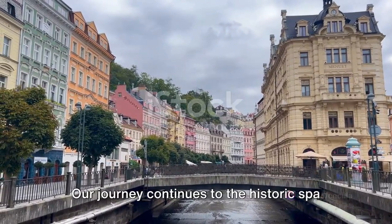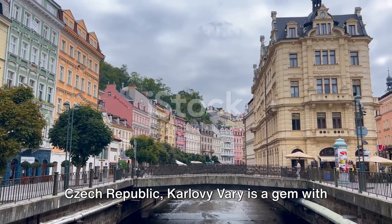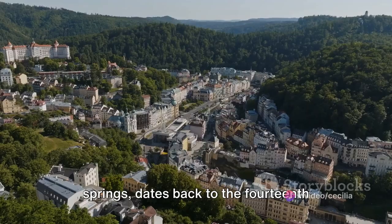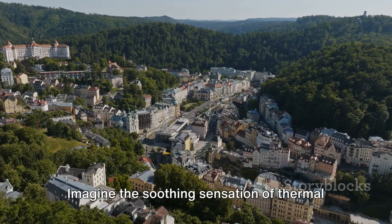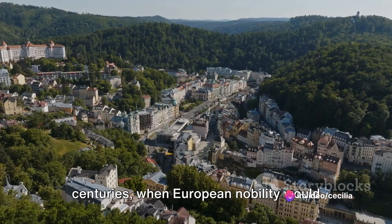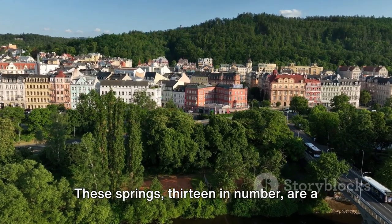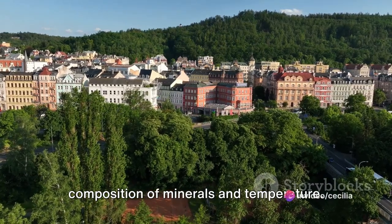Our journey continues to the historic spa town of Karlovy Vary. Nestled in the western corner of the Czech Republic, Karlovy Vary is a gem with a history as rich as its mineral springs. This town, known for its therapeutic hot springs, dates back to the 14th century, making it a treasure trove of stories etched in stone and water. Imagine the soothing sensation of thermal baths, a tradition that takes you back centuries, when European nobility would flock to Karlovy Vary for its healing waters. These springs — 13 in number — are a testament to nature's ability to nourish and heal, each offering a unique composition of minerals and temperature.